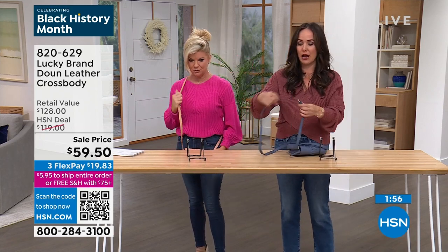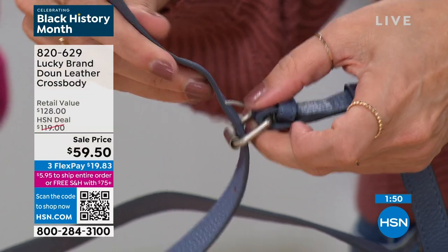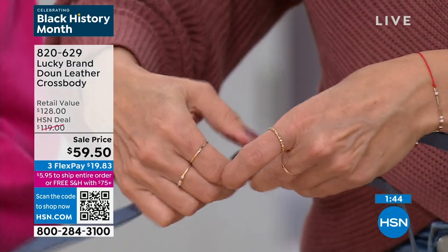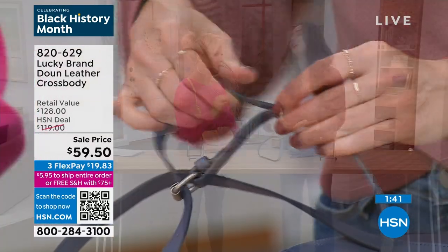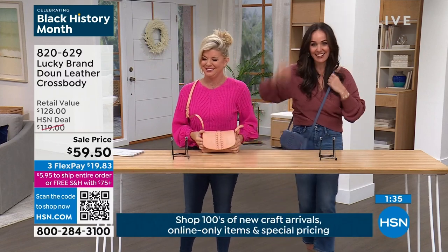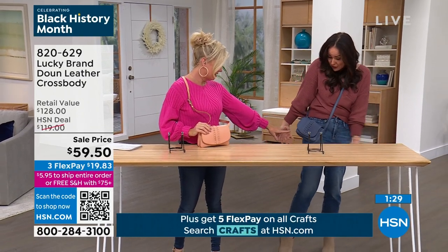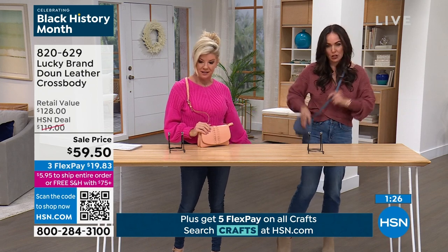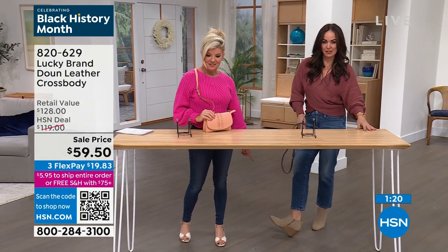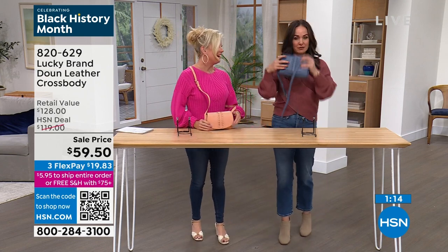The strap adjusts from about 22 and a half to 24 and a half inches — just like a belt. Spring is next month, now is the time to get your spring bags. This is the perfect spring color. I love something that's different — it pops. You're going to walk down the street and someone's going to say they love your purse. It feels good when somebody notices. It's not flashy, just different.